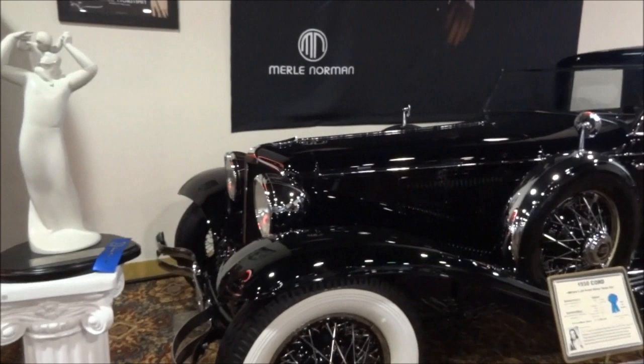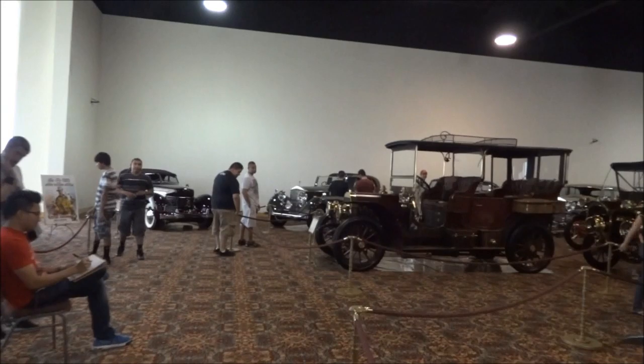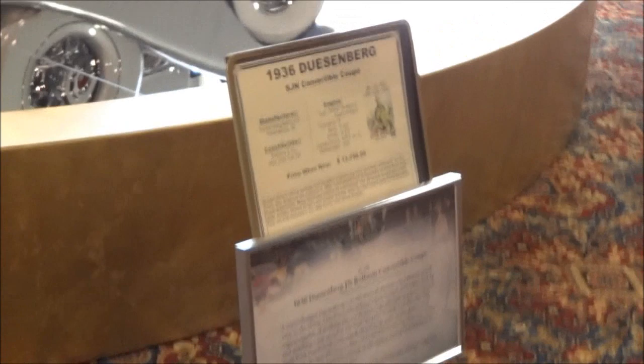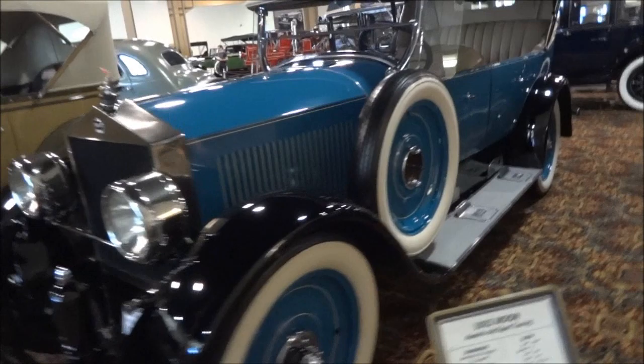Over here is a 1930 Cord — best of show at Concours on the Avenue in 2005. And there's a 1936 Duesenberg convertible coupe — I believe it was in The Great Gatsby. A 1927 Pierce Arrow, a 1923 Moon, and a 1928 Duesenberg — look at that. There's a Moon on the Moon.